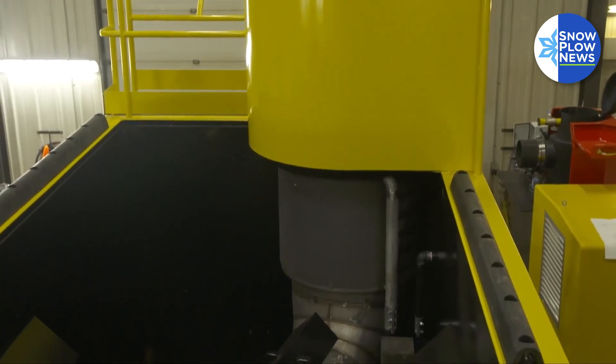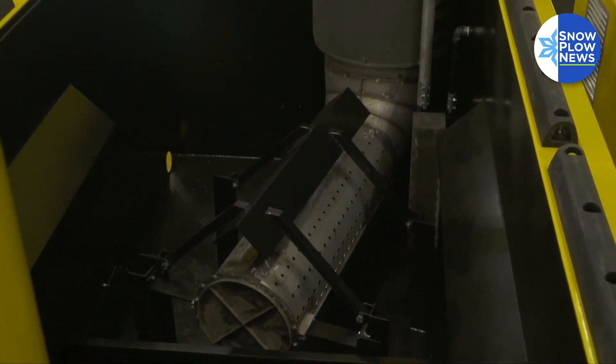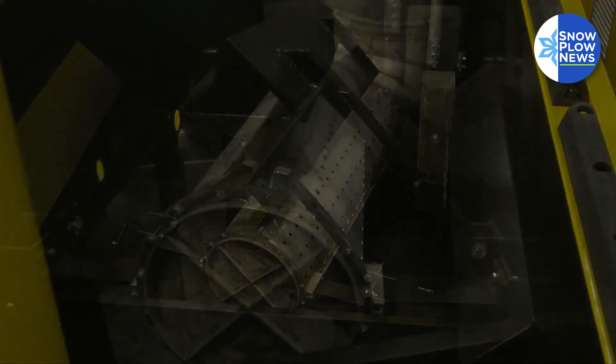Probably the neatest thing about the design of our units is the simplicity. We get that mechanical agitation without any mechanical means of creating it, which means there's nothing there to break. The only thing that's really moving in the melting tank area is air. So as long as that air can flow, you're going to get the same type of efficiency.